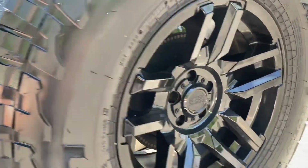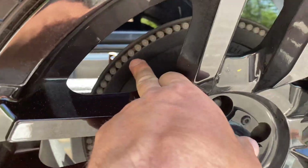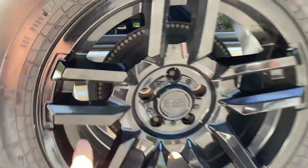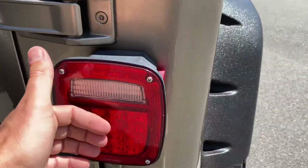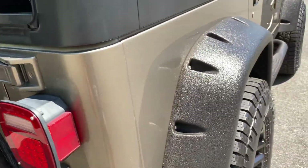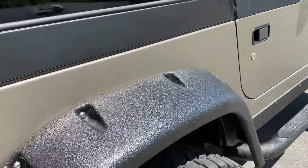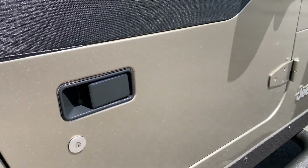These are 285-75-17s. There's an LED third brake light — very nice, it illuminates around the whole wheel. Upgraded LED taillights from Quadratec, and also upgraded LED headlights. Take a look at this paint in the sunlight — there are no swirl marks, just beautiful paint.